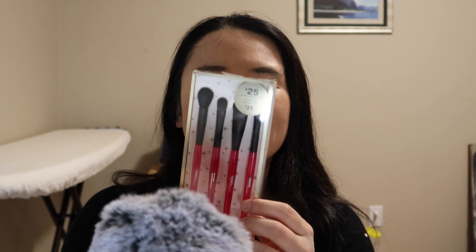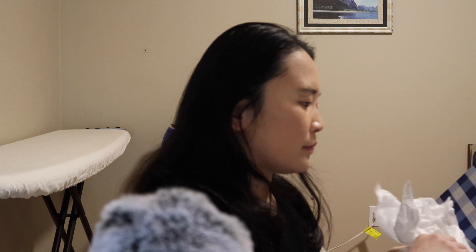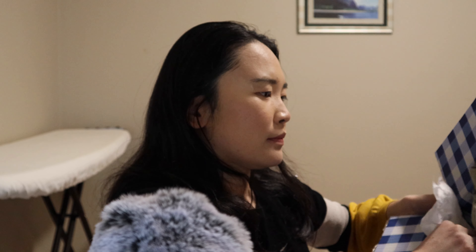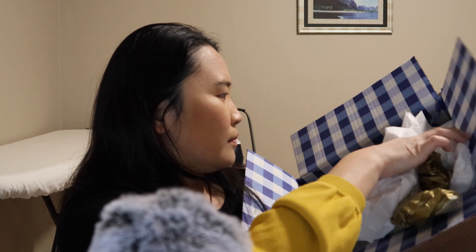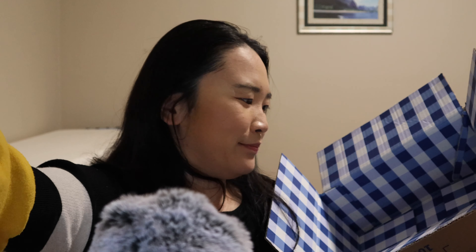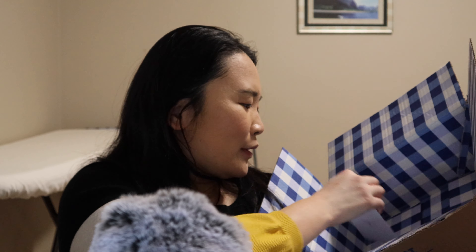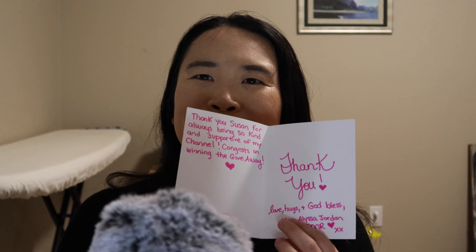Got some makeup brushes. Lots of paper in here. Oh, and we even got a card. This card is so cute — oh, it's a little thank you card.